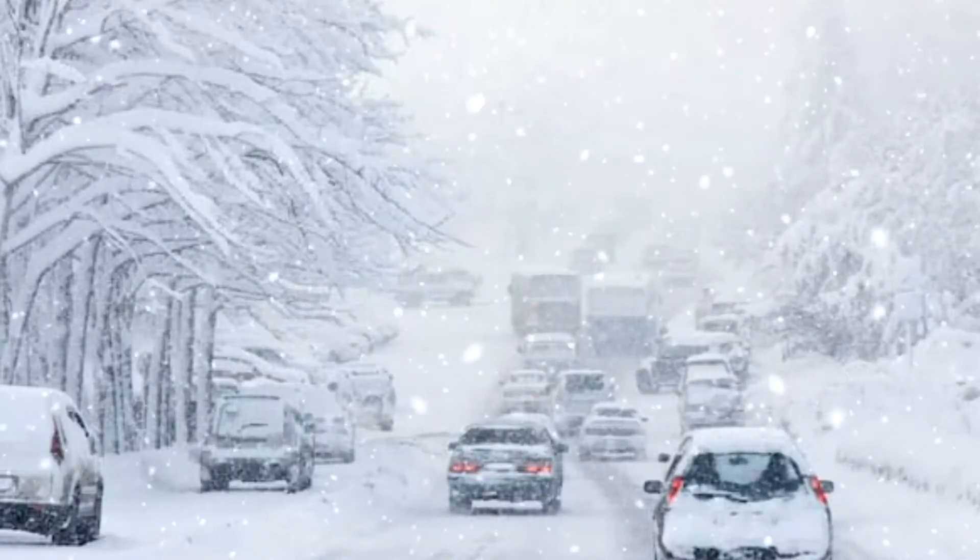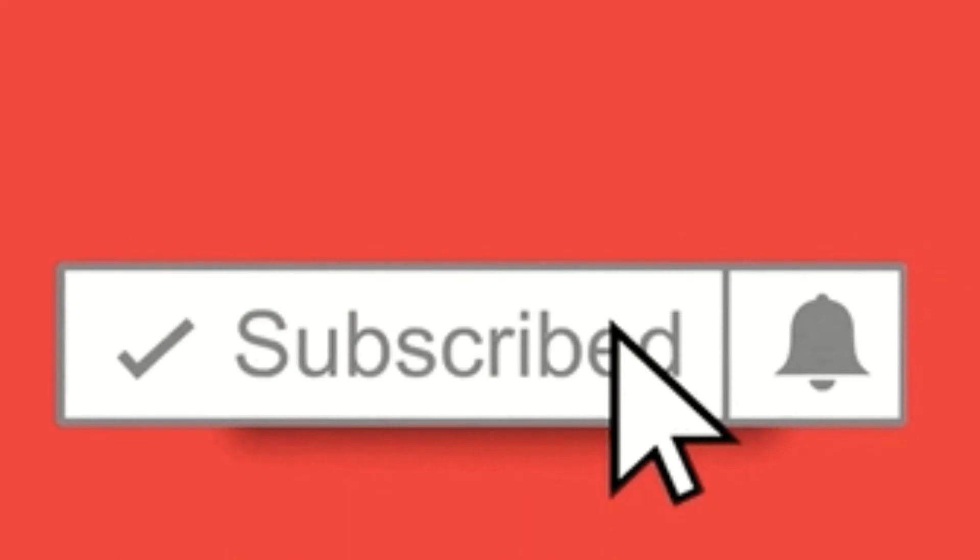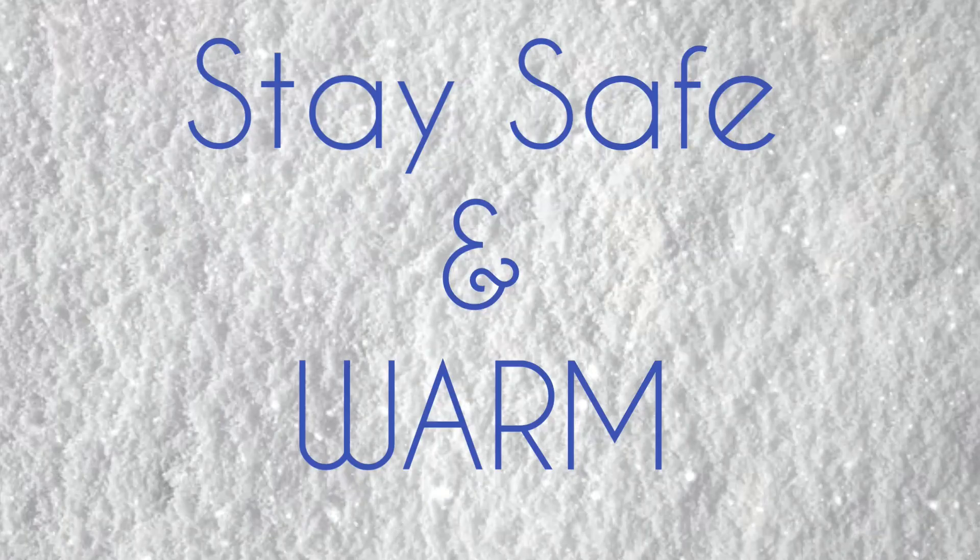If you like this video, please click the thumbs up, subscribe to our channel, and don't forget to hit the bell icon. Thanks for watching and sharing. Stay safe and warm.